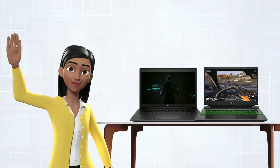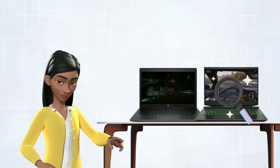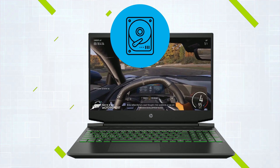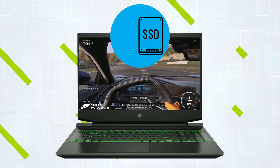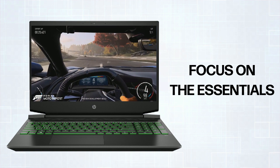Purchasing your first gaming laptop can be exhilarating, but with many options, it's crucial to know what to look for. Navigating the gaming specs is daunting for newbies. Let's simplify this process and focus on the essentials.